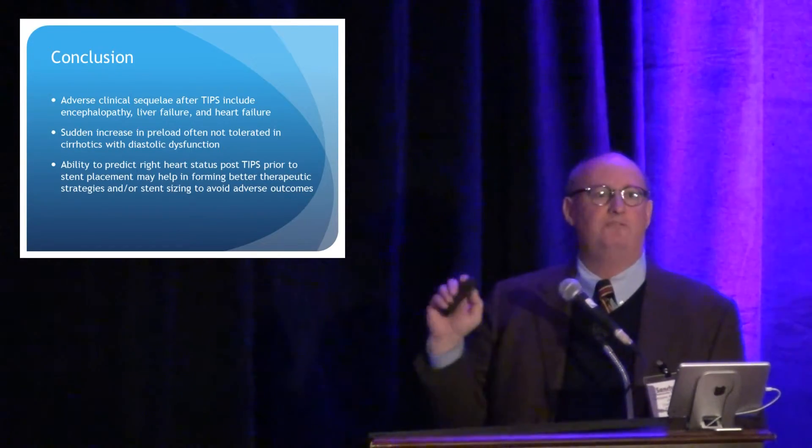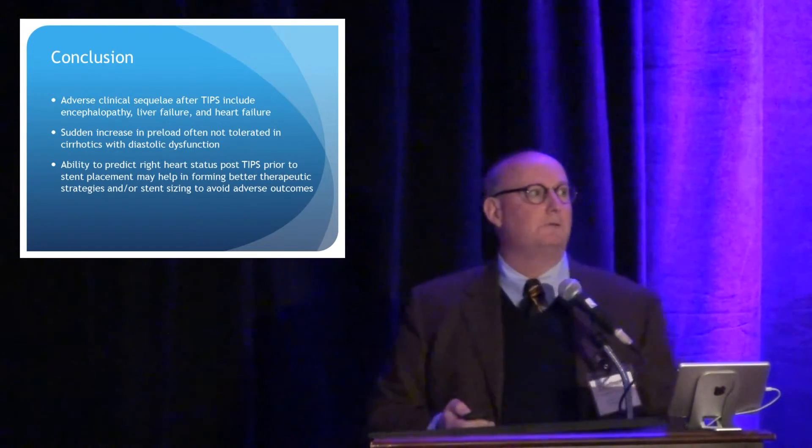So that's all I have to say. A lot of this is going forward — this is just kind of where we are right now with this. Thanks.